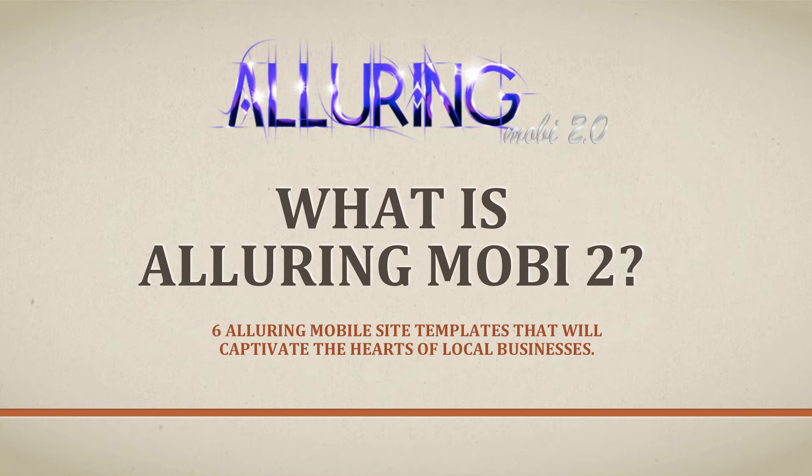AloRiMobi 2 is a sequel to a very hot-selling product in 2013. Inside you'll find six very impressive-looking mobile site templates that are very easy to use and will definitely help you convert more sales for your clients' businesses. Let's take a quick look at the templates.